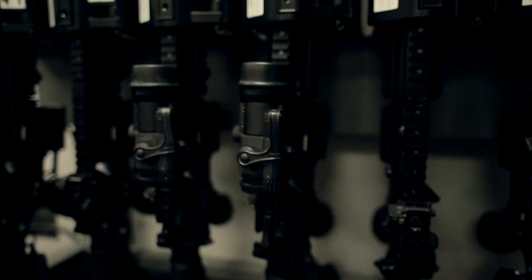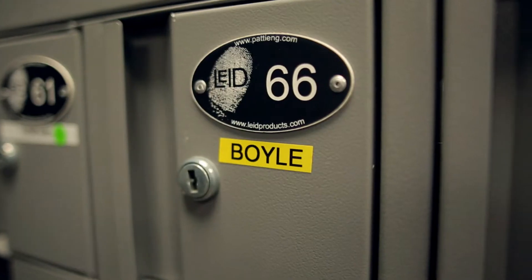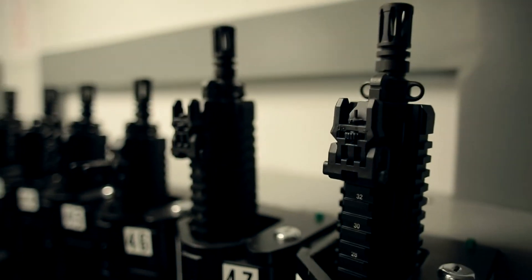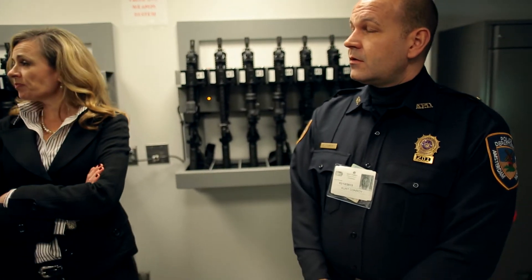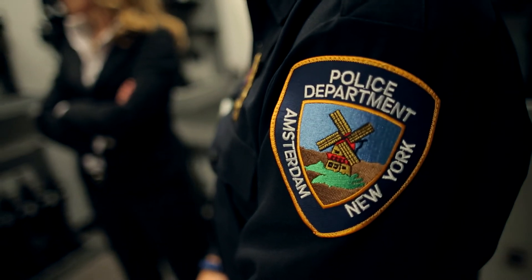I'm Georgia Whalen with LEID Products, and I'm here on location at one of our premier armory installations where our BACS asset management system is being utilized to track and store weapons and critical assets. We've brought in Detective Lieutenant Kurt Conroy from the Amsterdam Police Department to demonstrate our system.